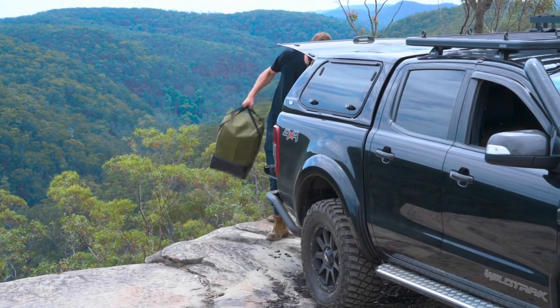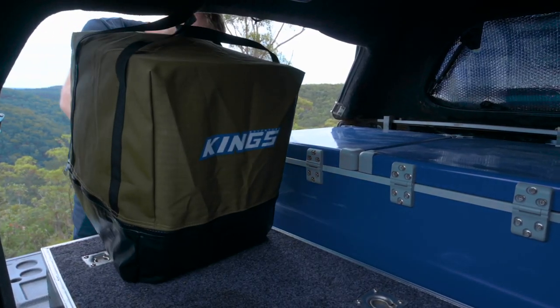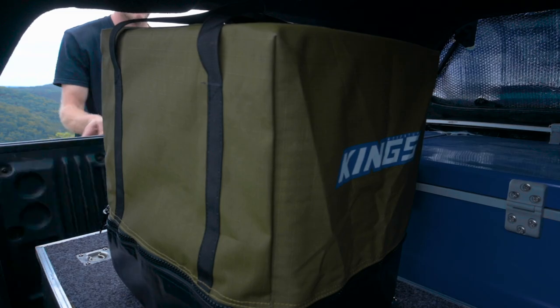With heavy-duty straps and an ultra-durable zipper, this toilet bag makes packing away your camping toilet so much easier.